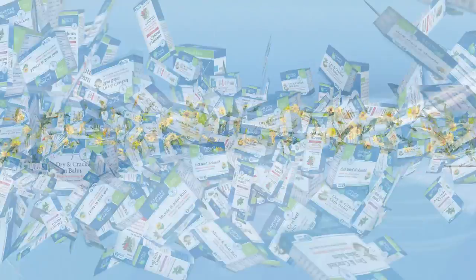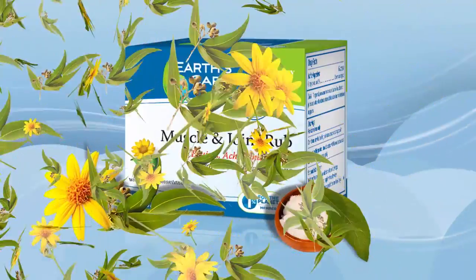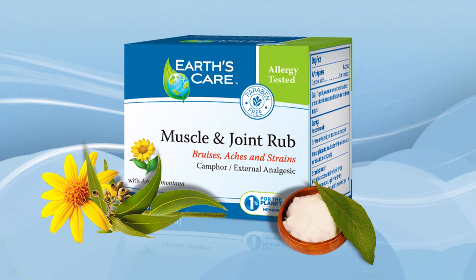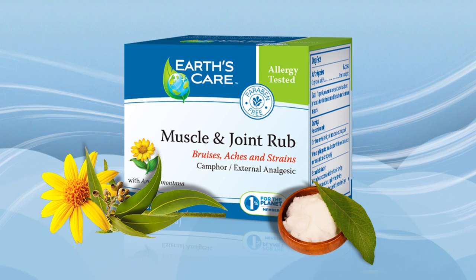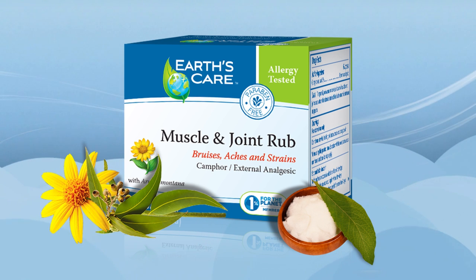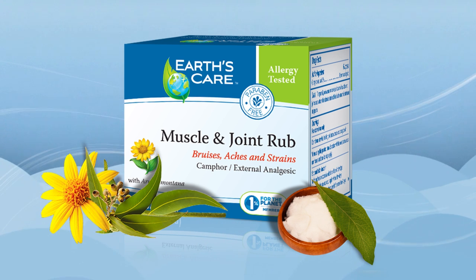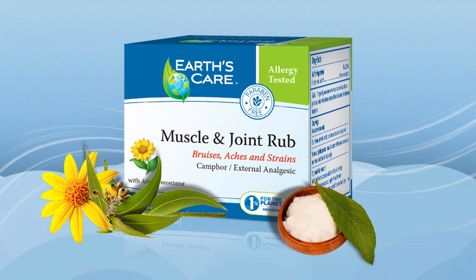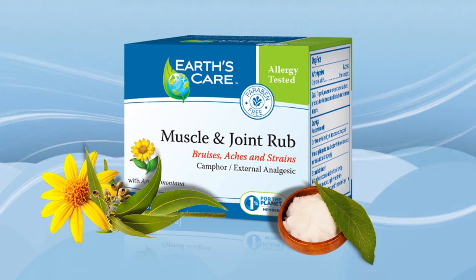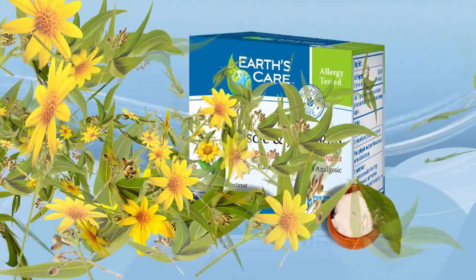Some popular products from Earth's Care include Muscle and Joint Rub. Formulated with natural camphor, arnica montana, and botanicals, this product provides natural relief for symptoms of minor pain, bruising, muscle aches, strains, and sprains. Ideal for minor injuries, arthritis, minor backaches, and sore muscles related to physical activity.